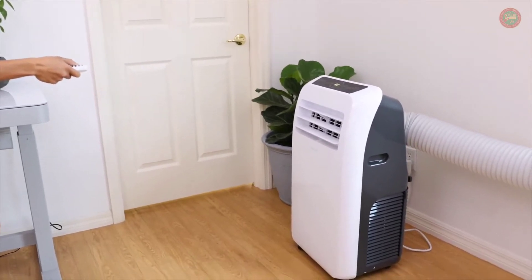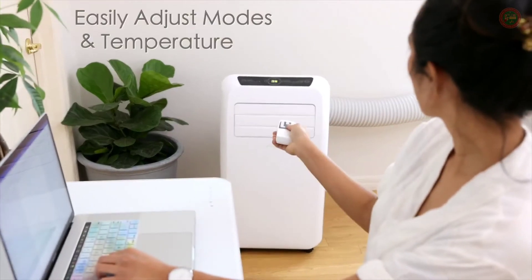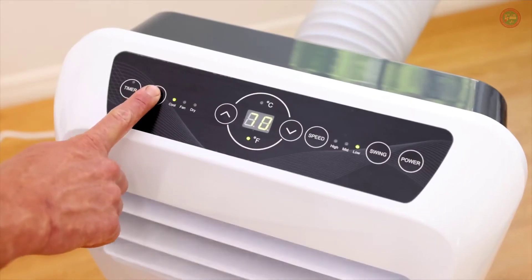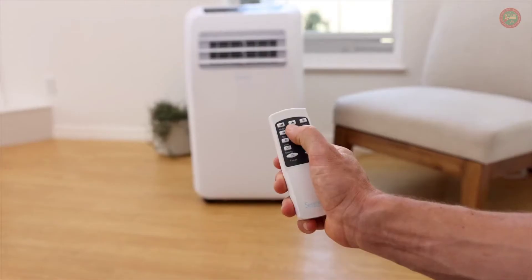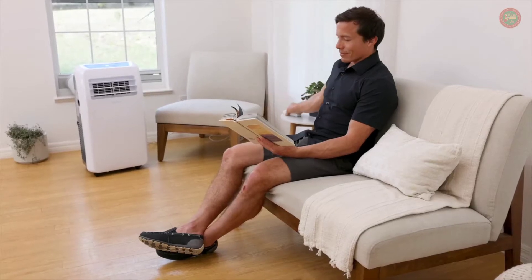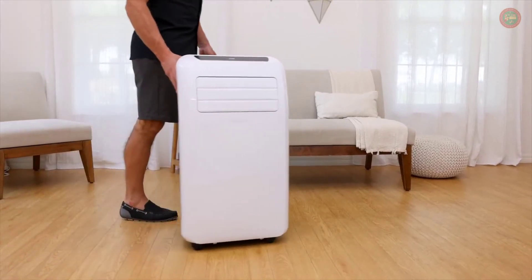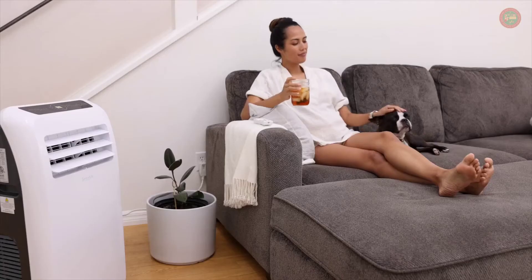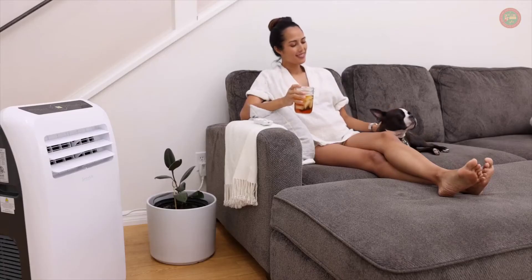With remote control access, you can quickly and easily shift through modes of cooling, fan, and dehumidifier. Select your desired temperature without interrupting your relaxation. Smooth rolling caster wheels allow for easy transport between rooms so you can bring comfort to any area of the house.